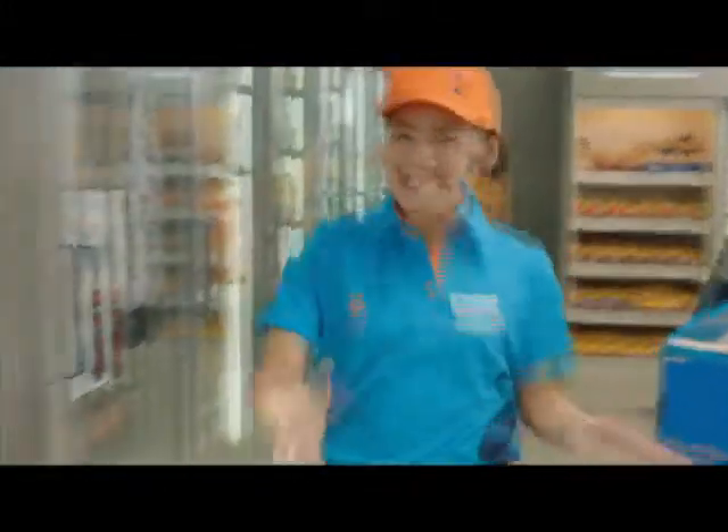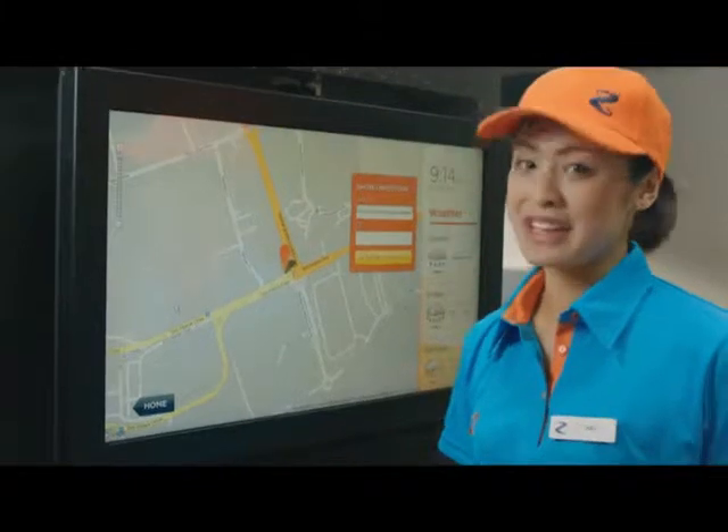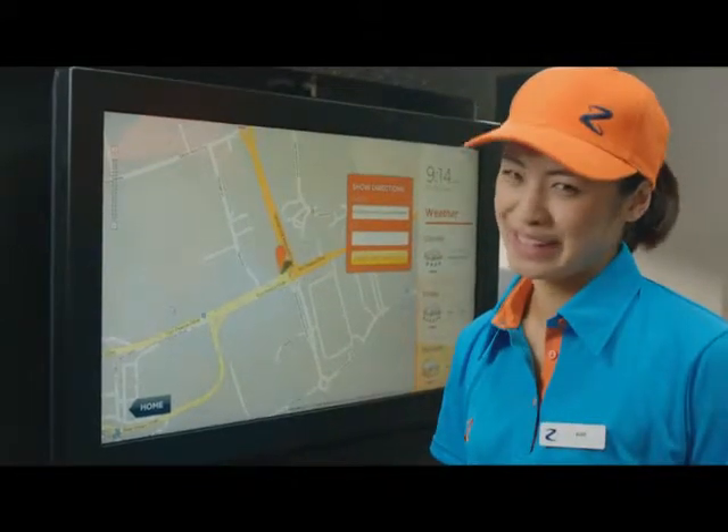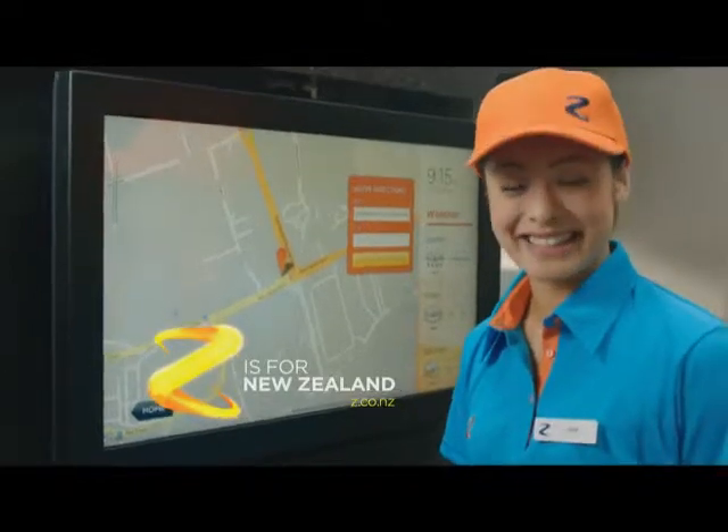Z trial update, A to Z screens. In here is everything a driver needs: maps, journey times, weather, next week's winning lotto numbers — if only. And during our trial, use it to tell us how we're going. Everything from A to Z, only at Z.